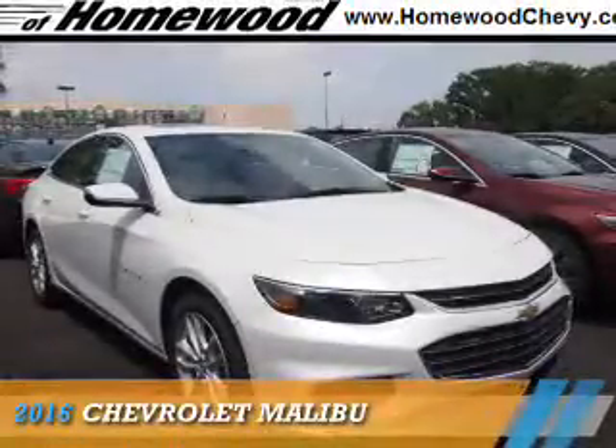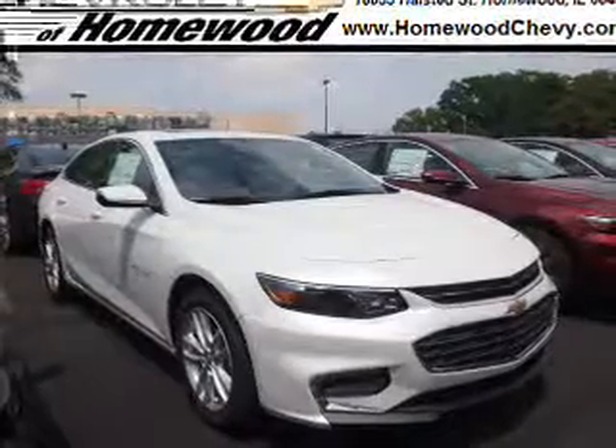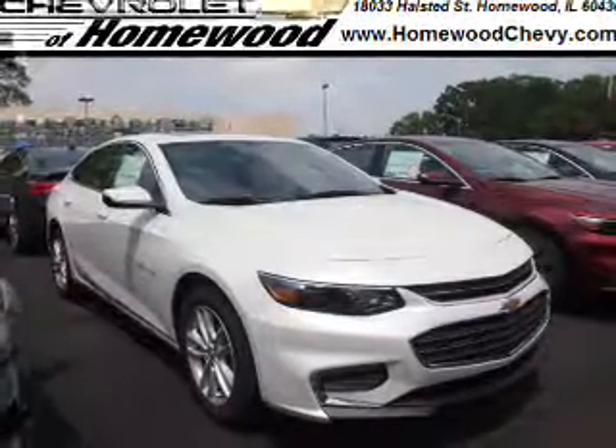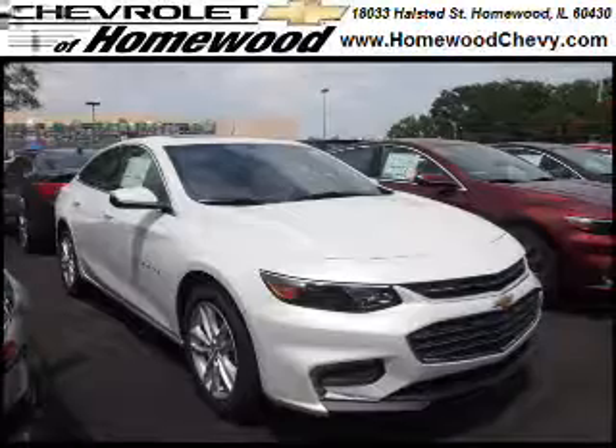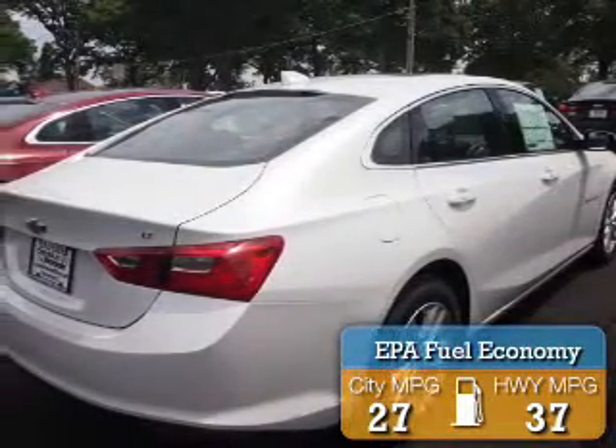Presenting the 2016 Chevrolet Malibu. It's powered by front wheel drive, a 1.5 liter 4 cylinder engine, and an automatic transmission. Great fuel efficiency saves you money by requiring fewer trips to the gas station.